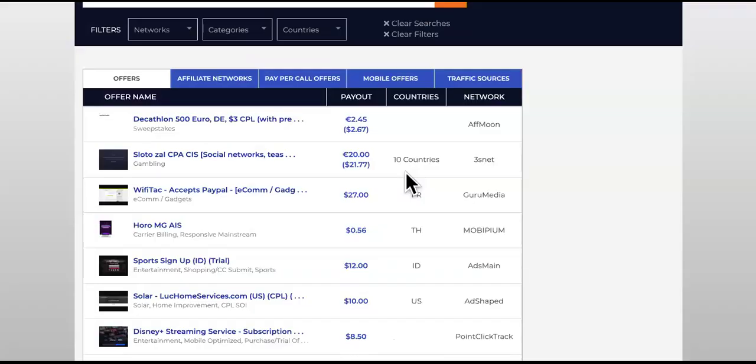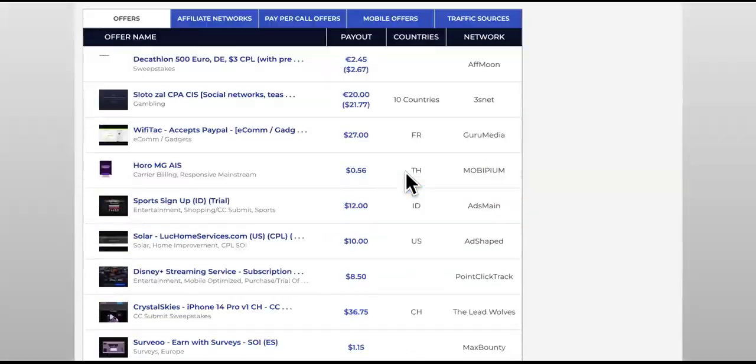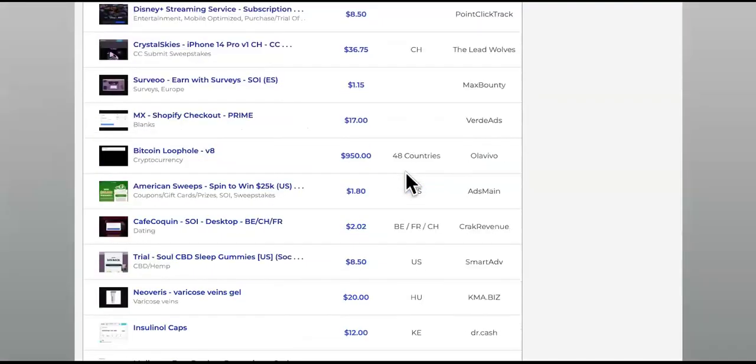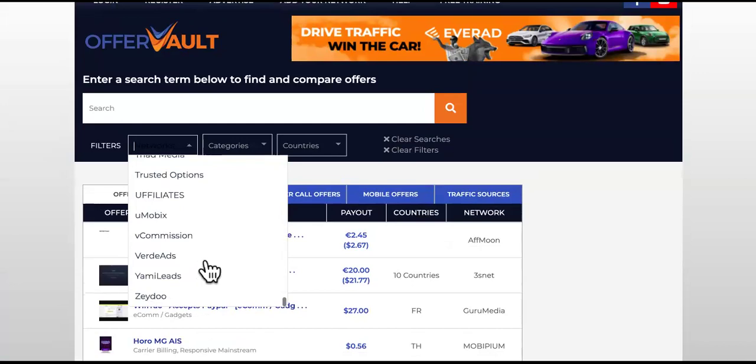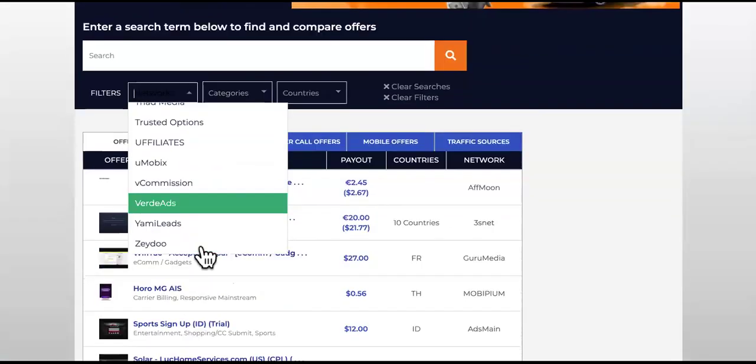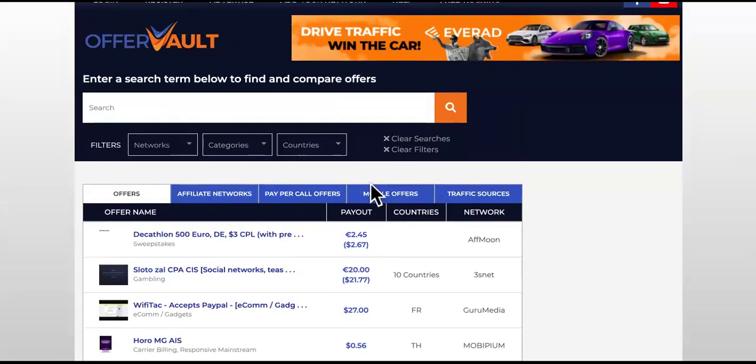So now we're back. This is Offer Vault. As you can see, it looks pretty similar to F-Miner. Offer Vault has been around for a long time. If you click on Networks, it shows you all the different networks signed up — all the way from A to Z — a whole bunch of affiliate networks showing you how much their offers pay.